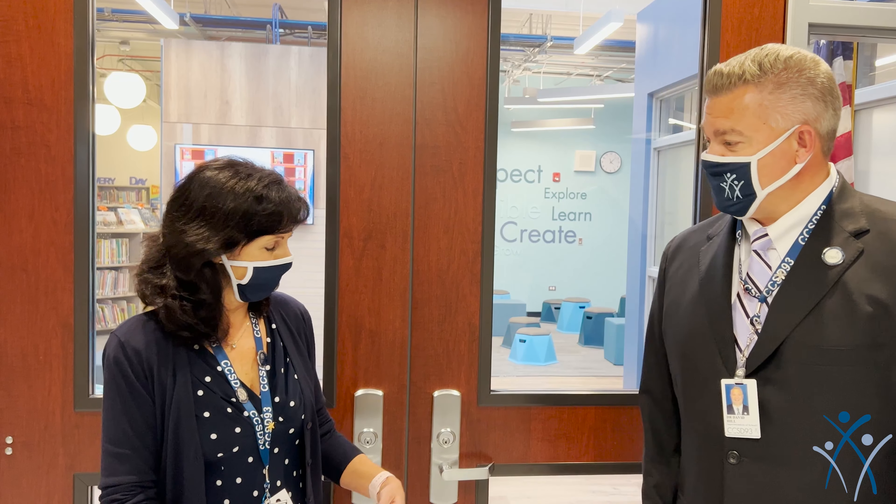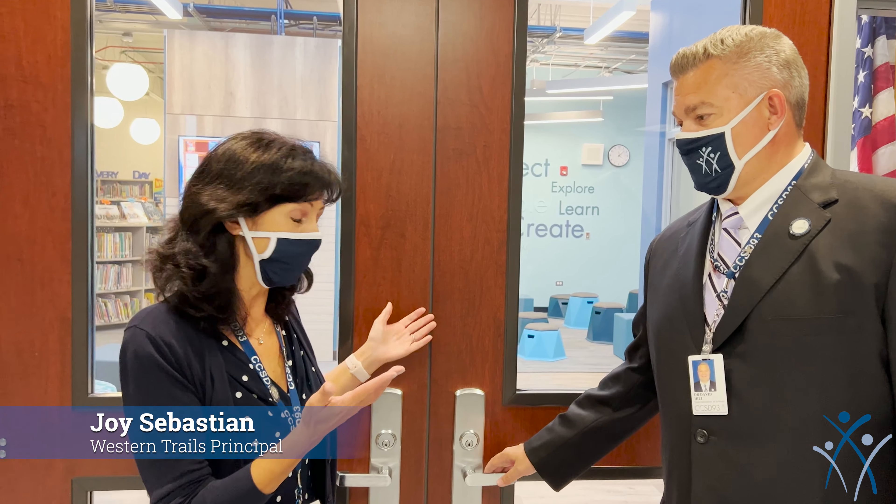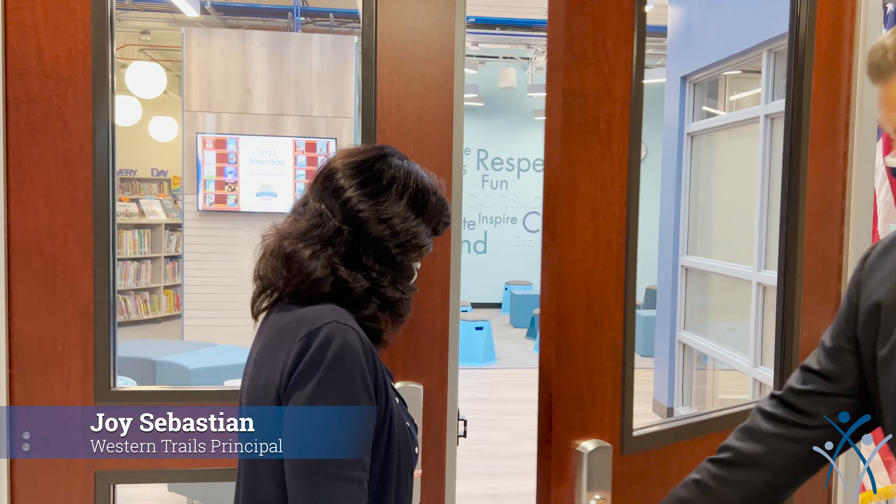This is Principal Sebastian, principal of Western Trails Elementary School, and we're going to ask her to give us a tour of the new, redesigned Western Trails Innovation Center. Ms. Sebastian? I'd be happy to give you a tour. We are so happy to have you here with us.